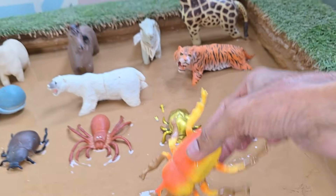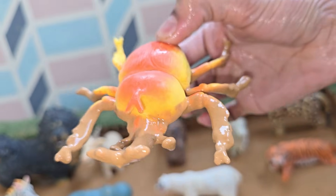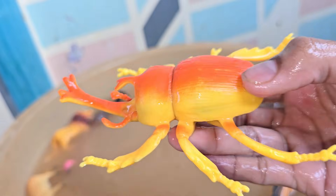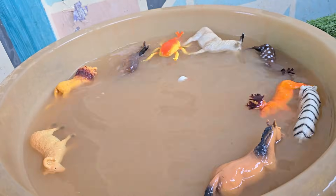The rhino beetle is a type of large, herbivorous insect belonging to the scarab family. Rhino beetles are considered one of the strongest animals on earth relative to their size. They are capable of lifting objects up to 850 times their own body weight.